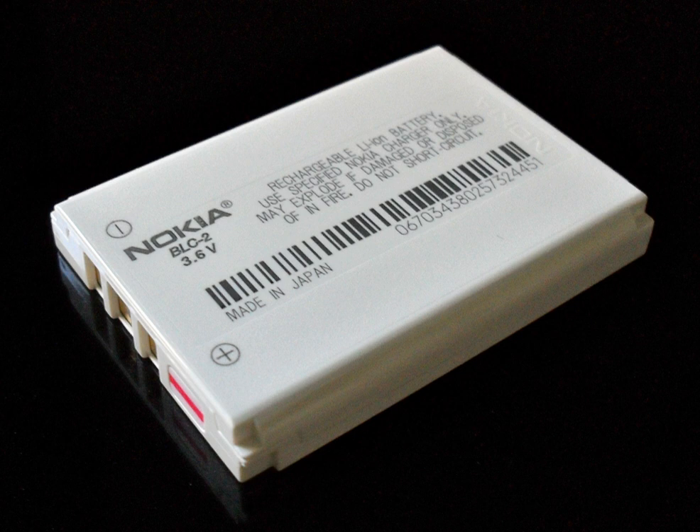A lithium-ion battery, or Li-ion battery, abbreviated as LIB, is a type of rechargeable battery. Lithium-ion batteries are commonly used for portable electronics and electric vehicles and are growing in popularity for military and aerospace applications.